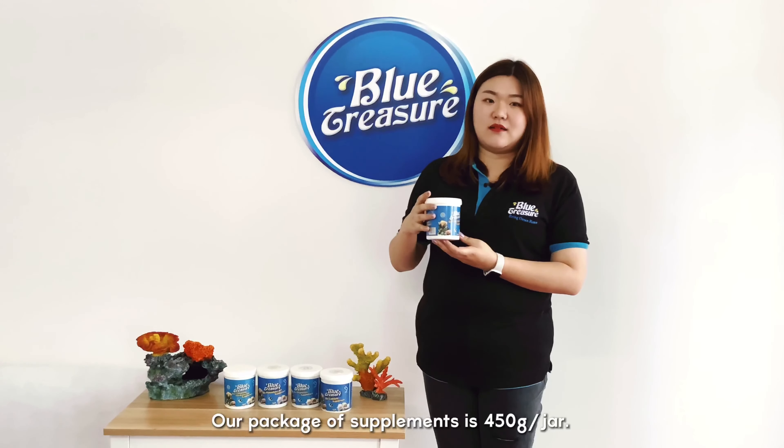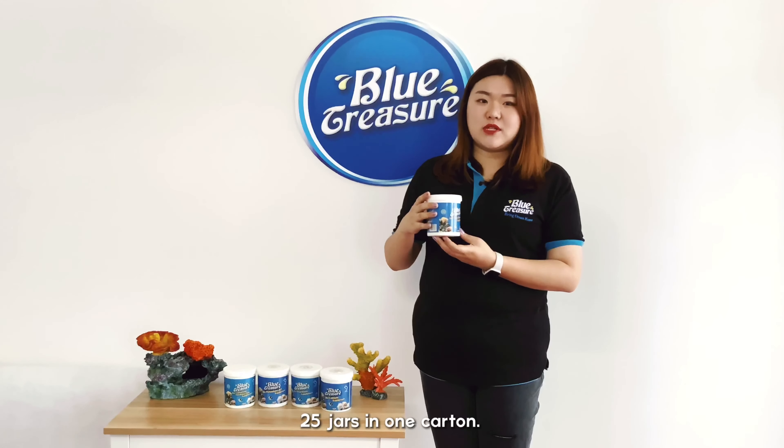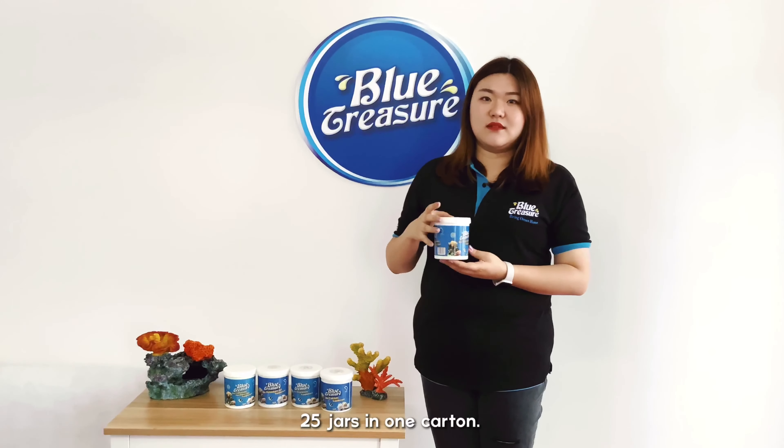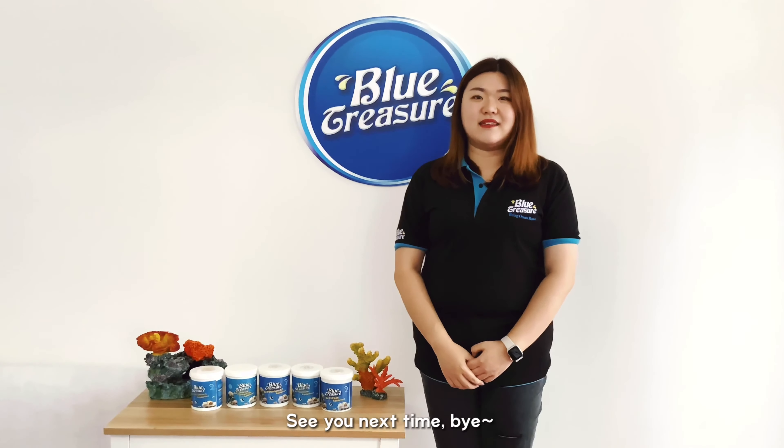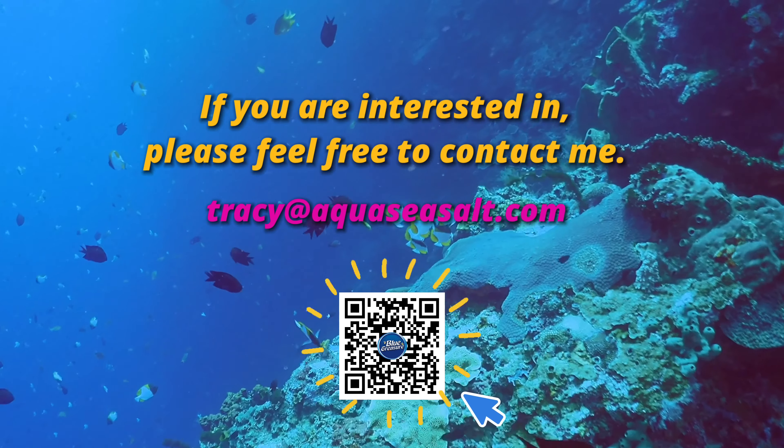Our package of supplements is 415 grams in one jar, 25 jars in one carton. That's all for today. See you next time. Bye!